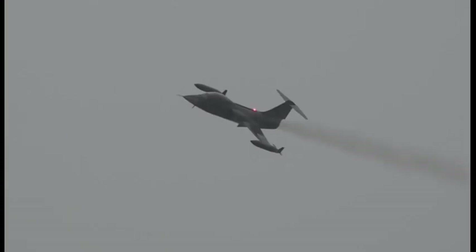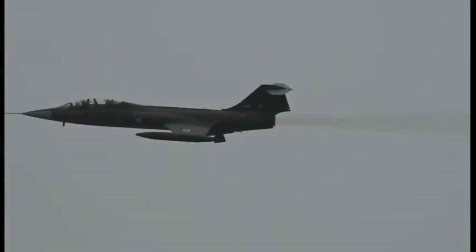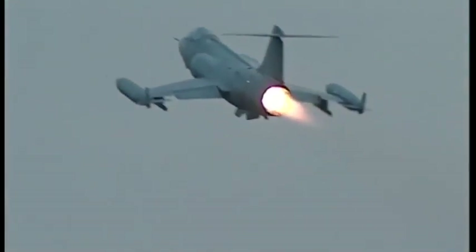The F-104 was designed to use the General Electric J-79 turbojet engine, with performance allowing a maximum speed well in excess of Mach 2. The J-79 makes a particular howling sound at certain throttle settings, and this strange feature led to the NASA-operated F-104B Starfighter being named "Howling Howland."